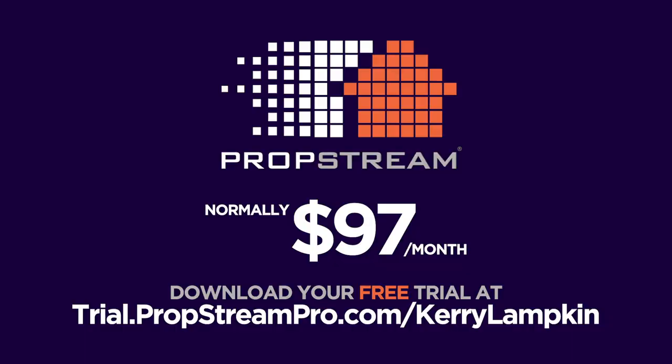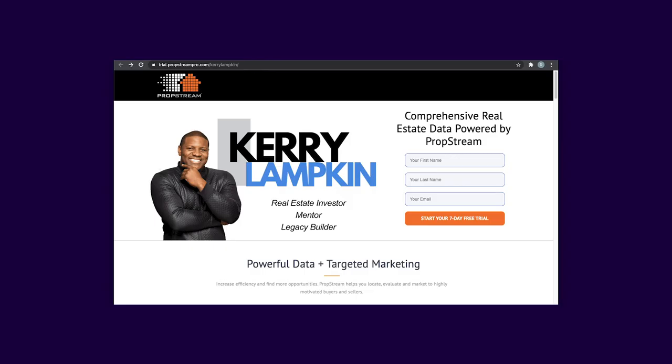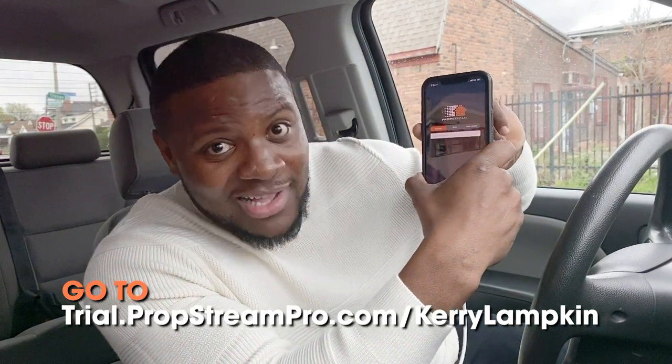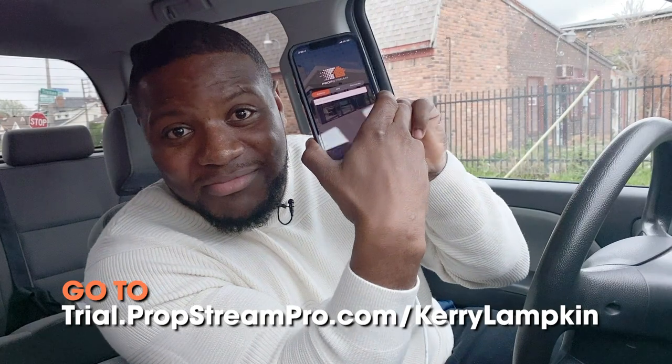All of this is a $97 a month investment that will save you so much time. You're going to spend it anyway, so you might as well work from home. If you're a real estate investor — big or small, or a wholesaler — get locked into this app: PropStream.